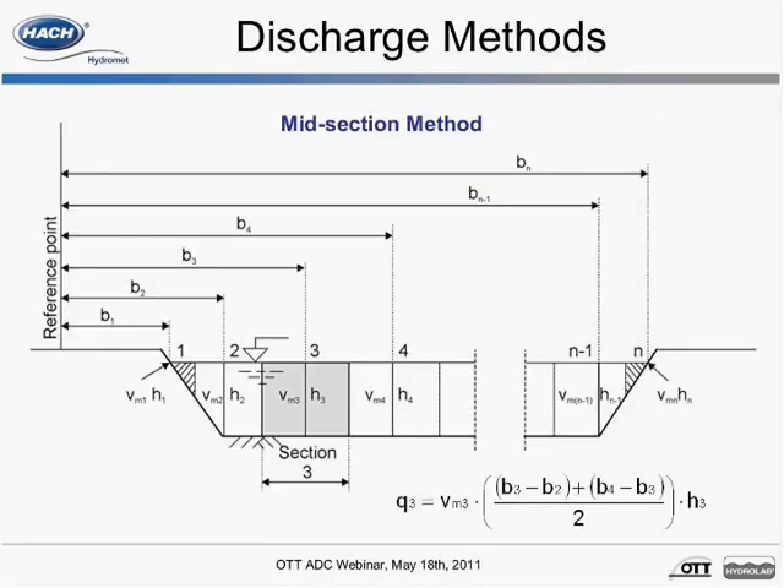Mid or mean section methods are used to calculate total discharge. We are looking at the equation used in the handheld to compute the discharge associated with vertical number 3 using the midsection method. In this method, the measurement cross section is divided into individual sections defined by half the distance to the neighboring vertical. For this reason, the first and last verticals should be as close to the edges as possible. Your position on the cross section is entered into the handheld display, or automatically entered if the vertical spacing has not changed.